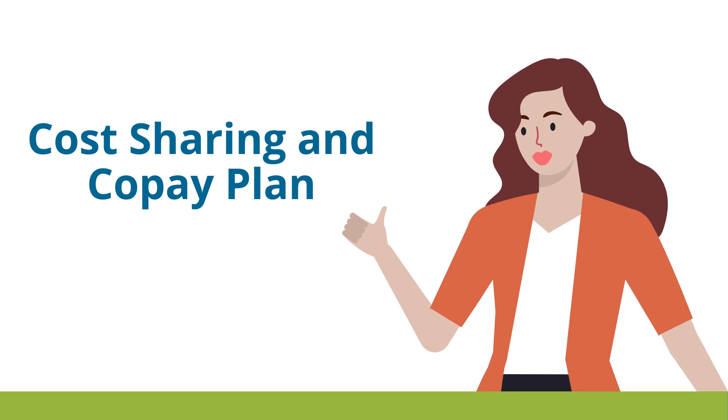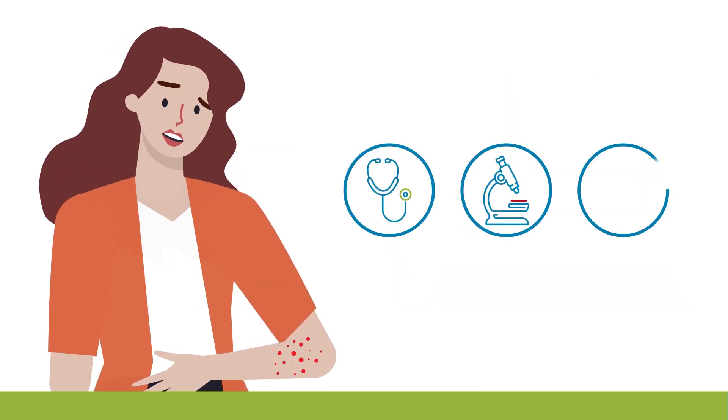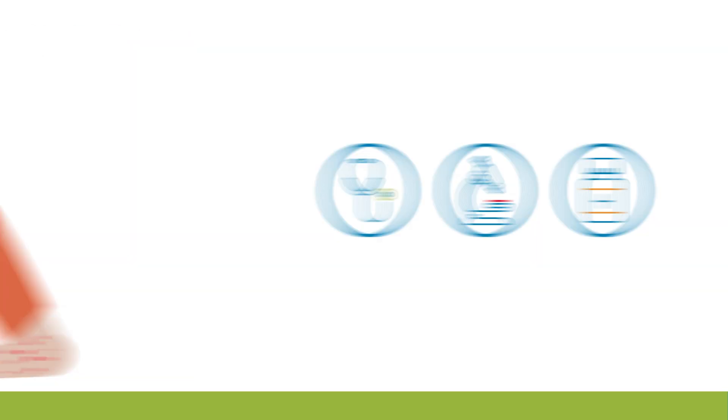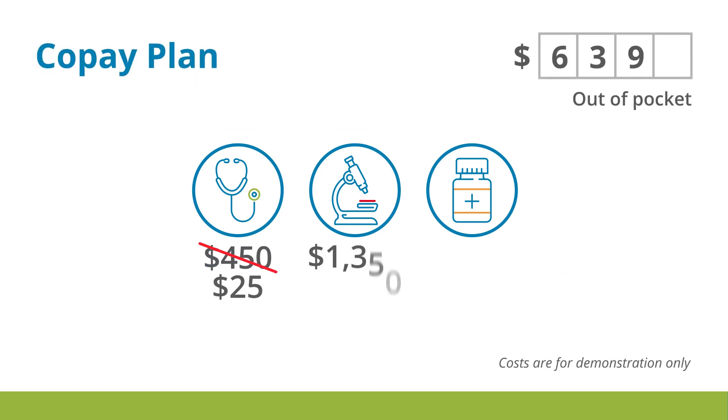It's time for Chris to go to the doctor and use her co-pay health coverage. Chris visits the doctor, who orders lab work, tests, and a generic prescription medication. A co-pay plan helps pay for doctor visits from the start, so Chris pays a set fee of $25. Her deductible is $1,000, and you can see her costs add up to more than that. So with this visit, Chris meets her deductible and the cost-sharing begins.